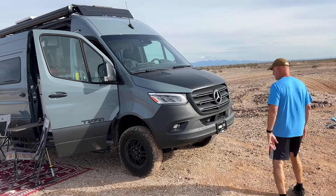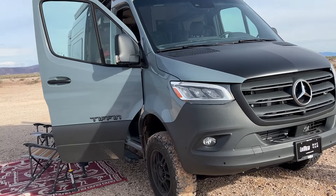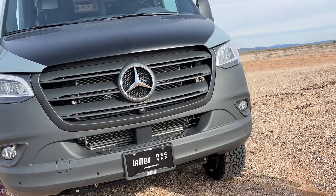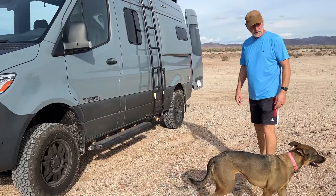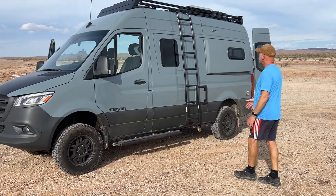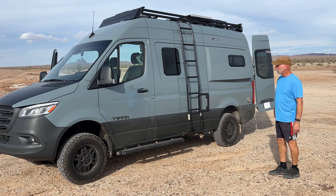You can see the Tiffin nameplate there. This is a 2023 model. The 2024s just came out and I saw that they were announced at the big Florida RV show. A great amount of clearance underneath. Say hi to Polly — she's following me around as we talk. A great ground clearance because it's a four-wheel drive.